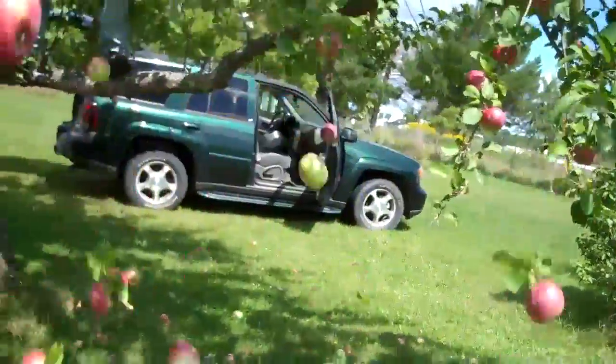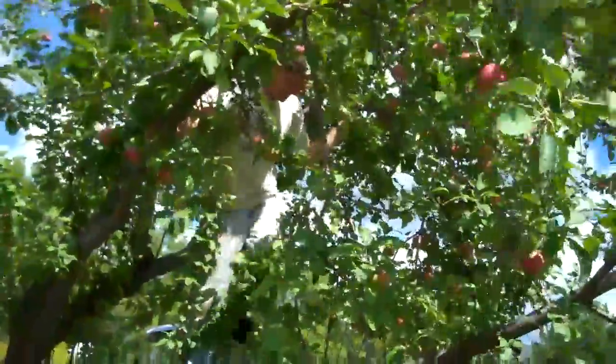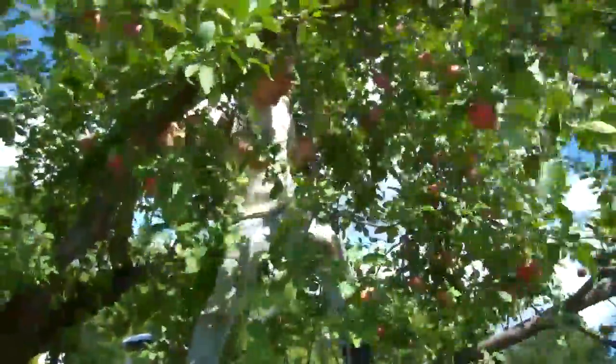I'll do this one. It's raining apples. I'll do this one. Look at the monkey up in the tree.